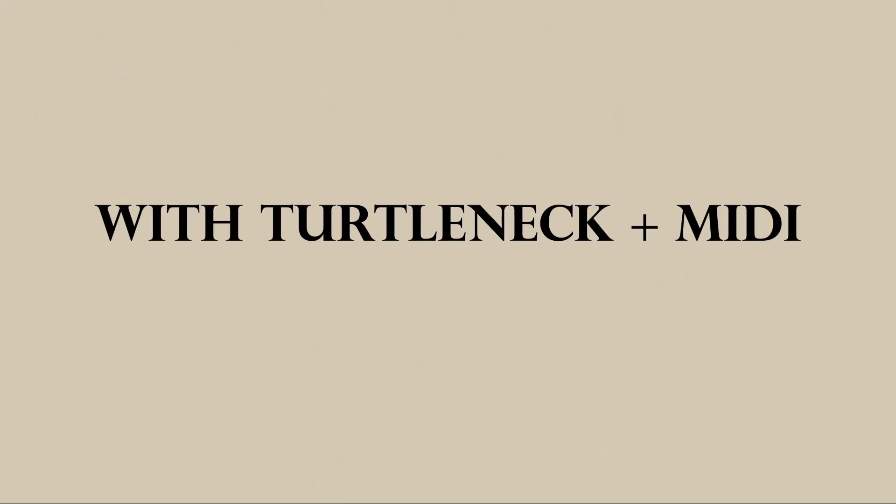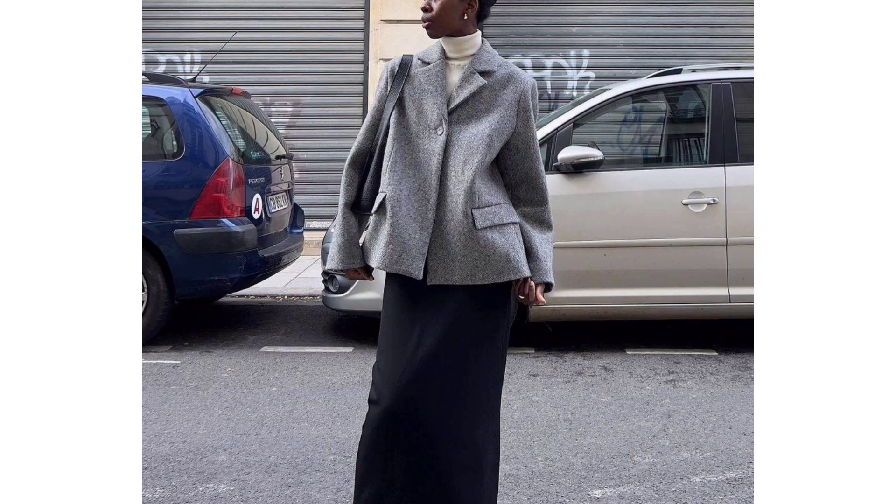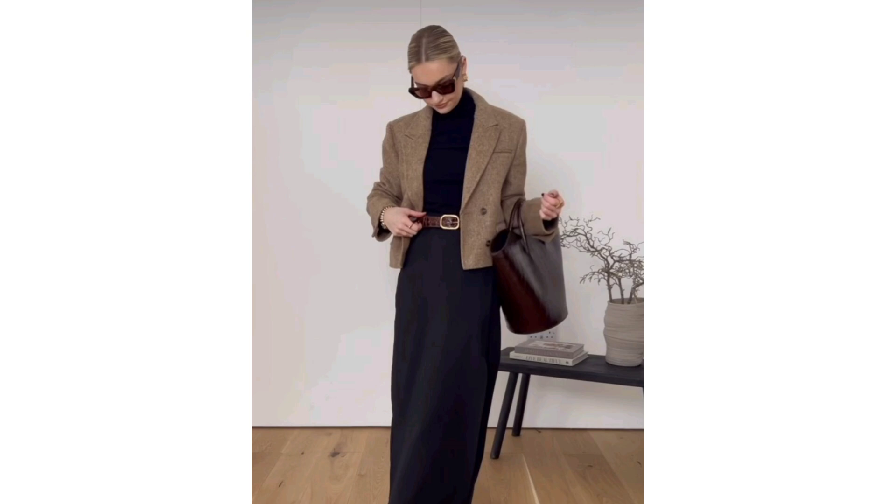With a turtleneck and midi skirt: an elegant 2024 update for your favorite midi skirt — add a turtleneck and a blazer. For evening, follow this cue and add heels, but for daytime, go for any high boot.